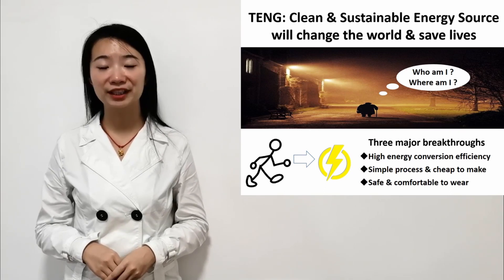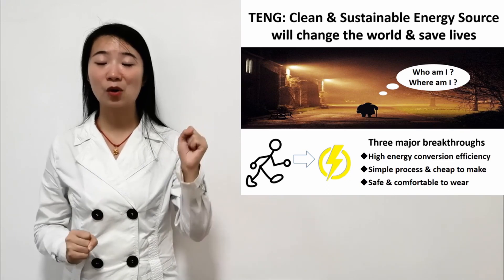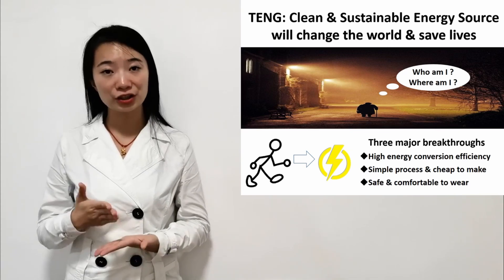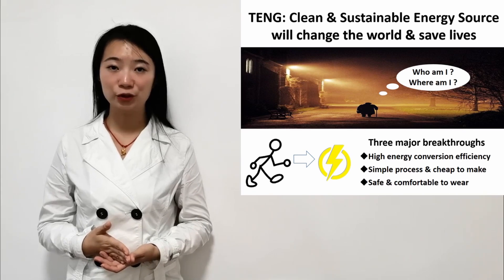Biomechanical energy from our daily movement, such as walking, is a sustainable and clean energy source, but not well studied and utilized. The major challenge is how to convert this biomechanical energy into electricity.